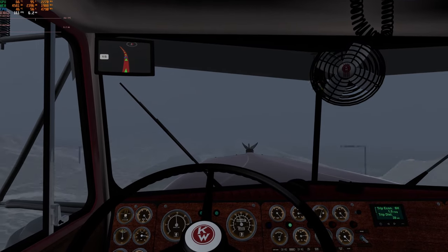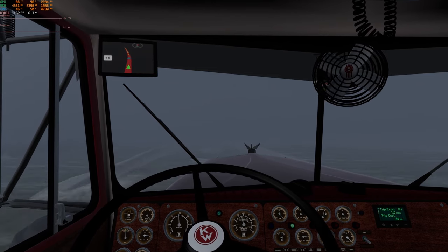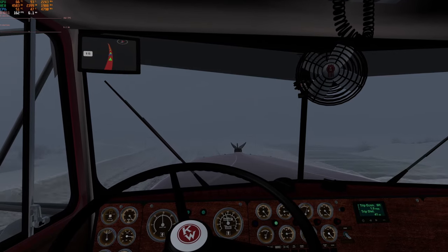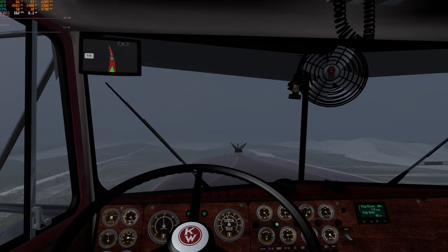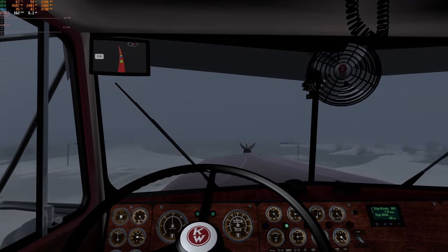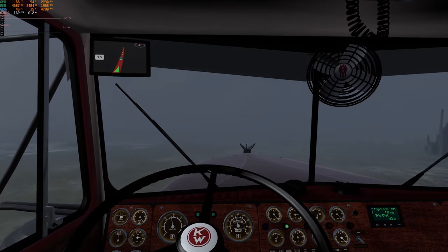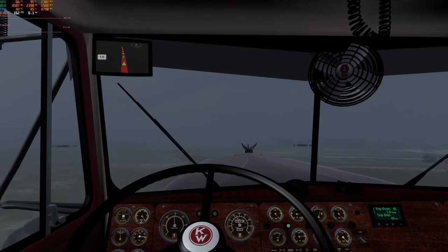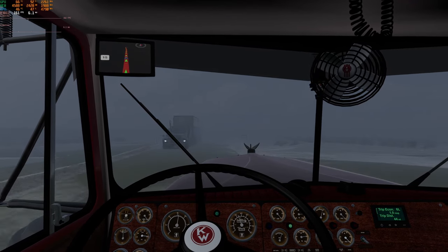This is supposed to represent — you can't really see it, the light's really bad — but that's open water right there. This is going to be a Kenworth and a flat deck off in the ditch on the right here, momentarily. Hard to tell where we're going. There's somebody waiting for us to get out of their way.